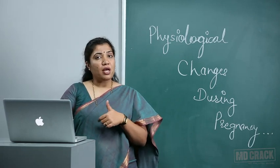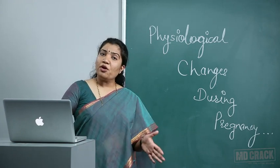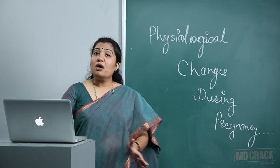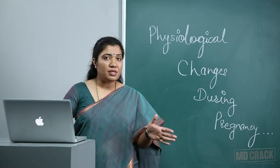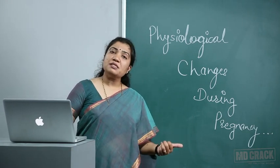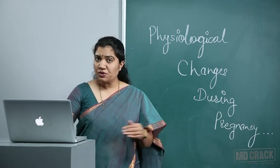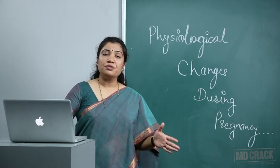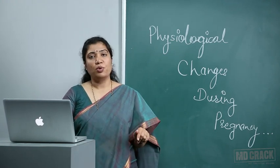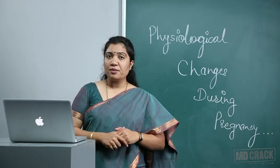These physiological changes have clinical implications: we must give iron supplements because physiological anemia is common in pregnancy. We must take extra care if a patient has cardiac disease, since cardiac load increases. Diabetes must be controlled because pregnancy itself is a diabetogenic condition — a diabetic patient will lose control of her diabetes. These physiological changes make us aware of what extra cautions to take, especially when pregnancy is associated with other organic diseases or metabolic disorders. Thank you.